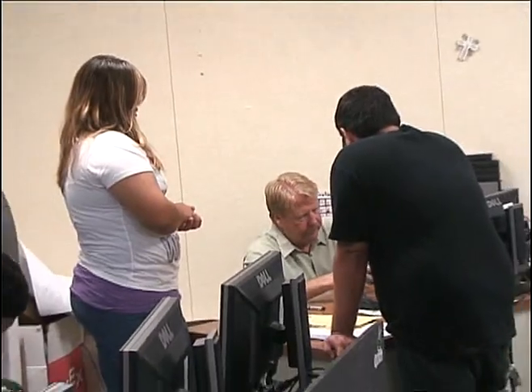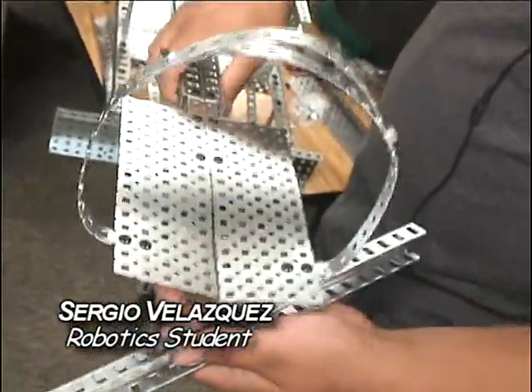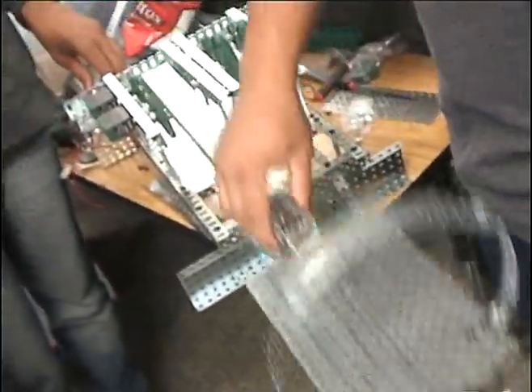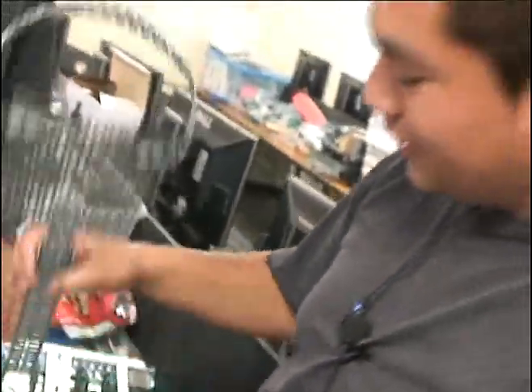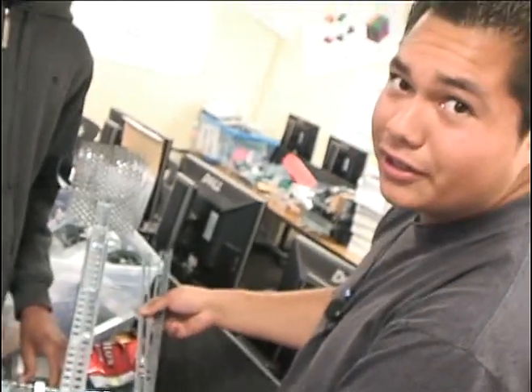These three are among two dozen students in the school's inaugural engineering and technology class. This project is to help us lift balls with this and put them into a different position or spot. This arm moves up and down really fast, but we're about to put a second one on this side so it has even more torque on it.